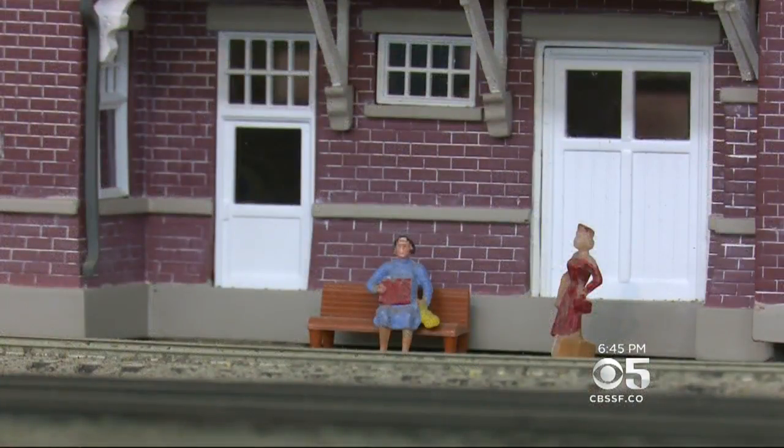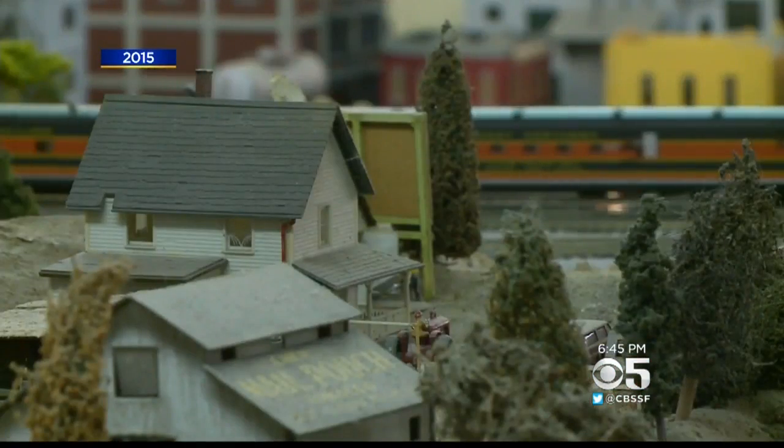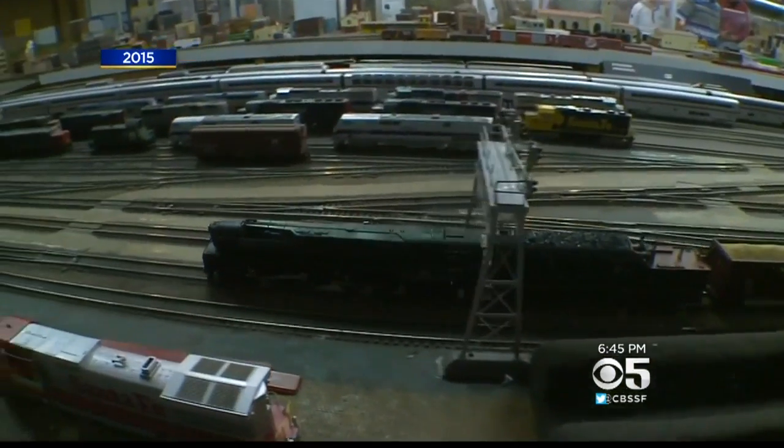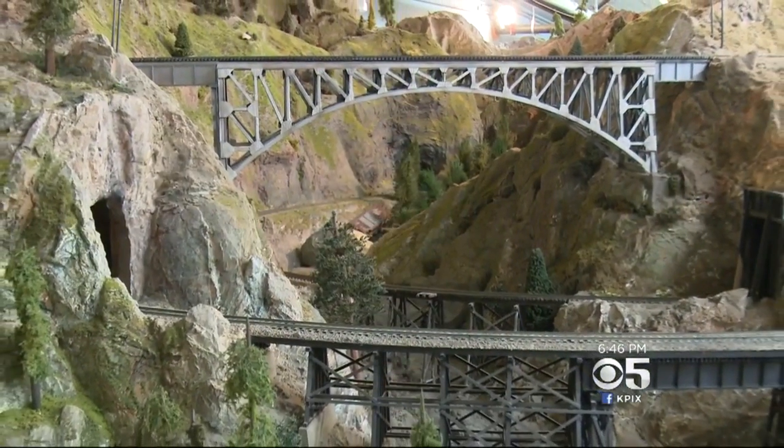For those of you waiting to hear about the other beloved piece of this museum: the trains are still here, but now you can actually see them. Back when the renovation was announced, there were fears that seismic improvements would mean the end of the line for this layout, but most of it was saved.